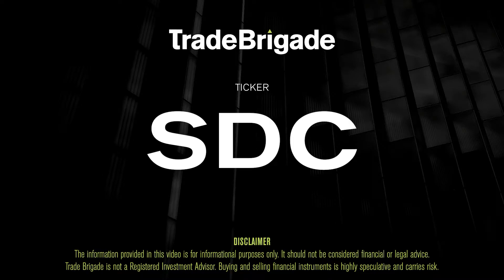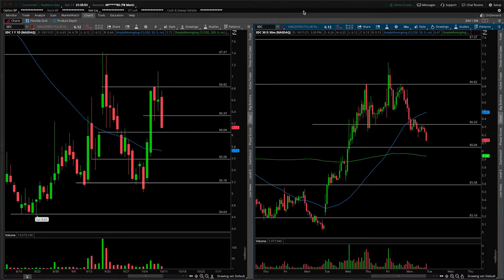What's up, traders? Matt from the Trade Brigade here doing a technical analysis on ticker symbol SDC for Smile Direct Club. On the left-hand side we have the daily time frame, and on the right-hand side the 30-minute intraday time frame.